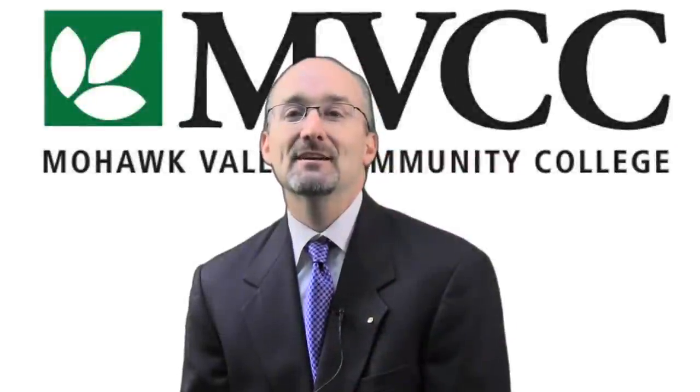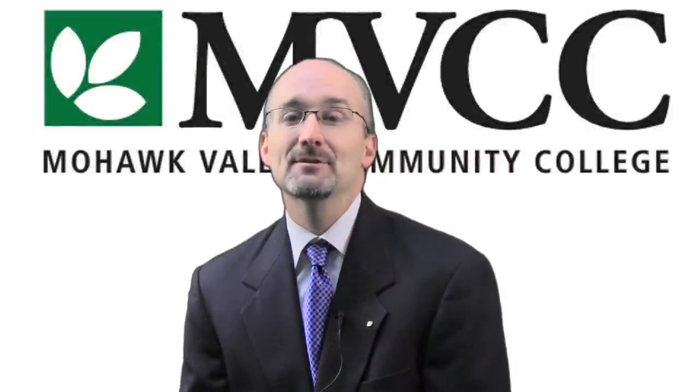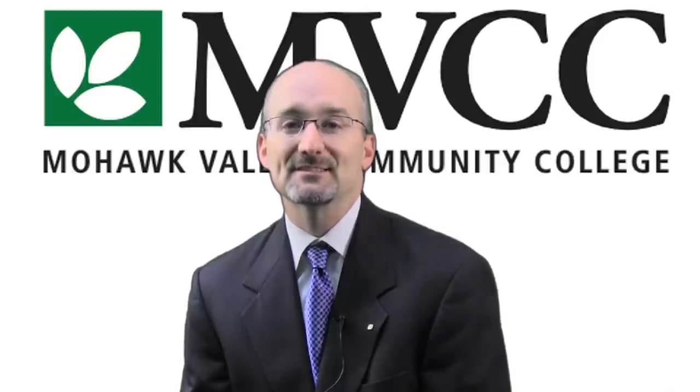This week on my vlog I'd like to talk about MVCC's annual Alumni Art Show, which is currently on view in the MVCC Art Department Gallery on the second floor of the academic building on our Utica campus.